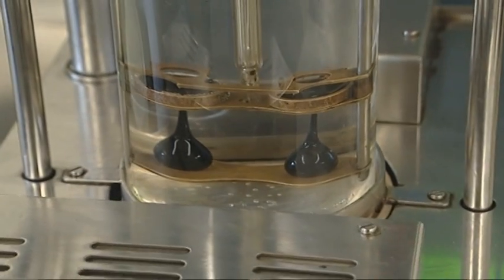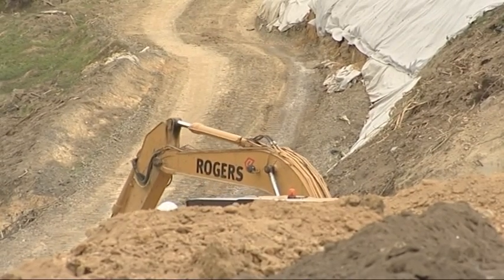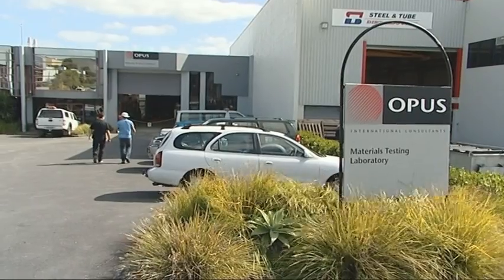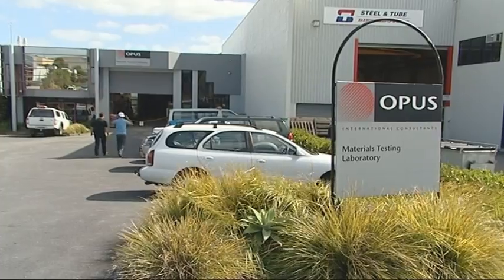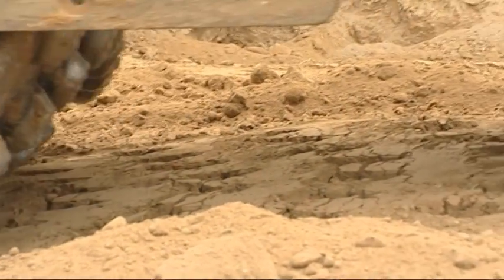Product testing is just one area a technician can specialise in. Testing the foundations on which roads and structures are built is another of the civil lab technician's responsibilities. The technicians determine how certain soils are going to behave once built on, providing a report for the engineer to determine how to construct a high-rise building, bridge, or other structure.